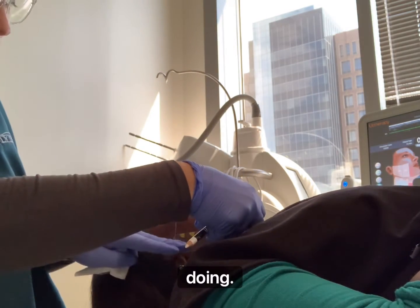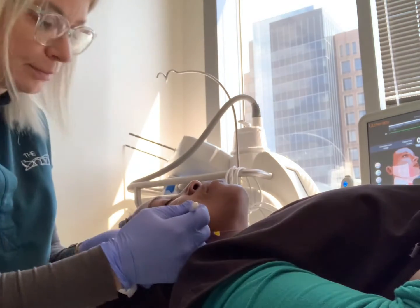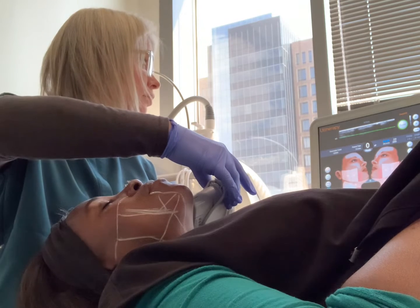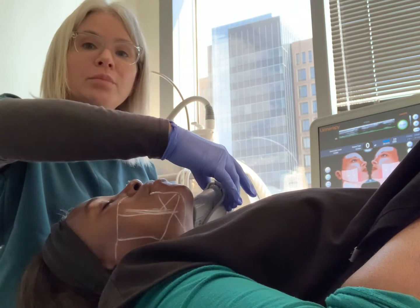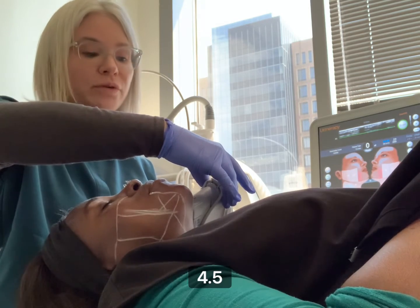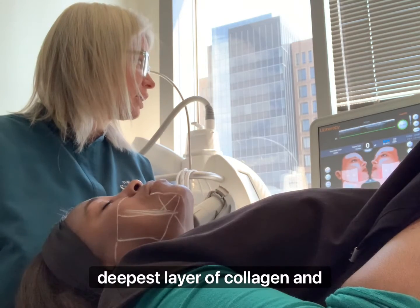Today we are doing Shondell's Coil Therapy. Because Shondell has a great line at the deepest layer of collagen, 4.5, we are going to start with the deepest layer of collagen and treat.